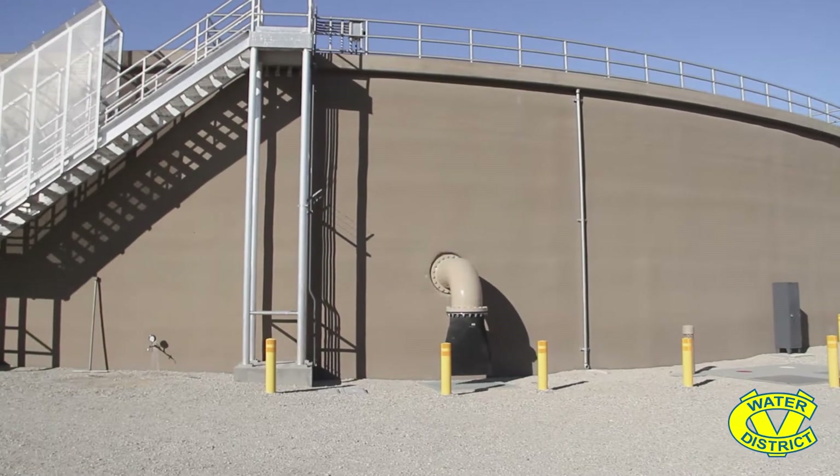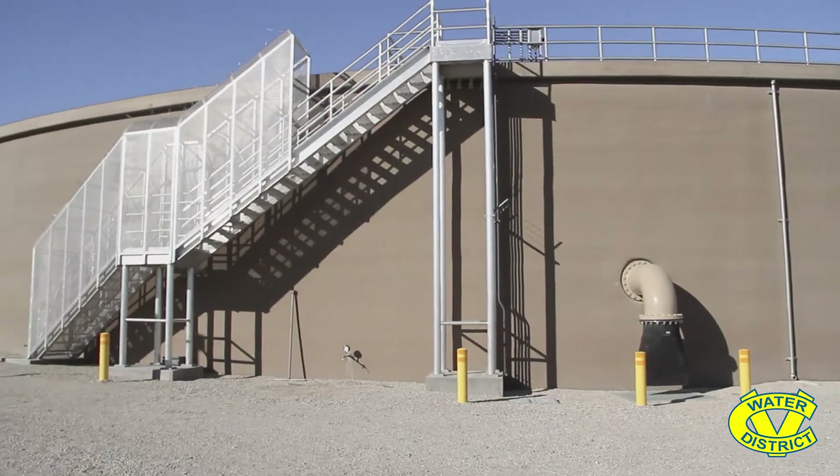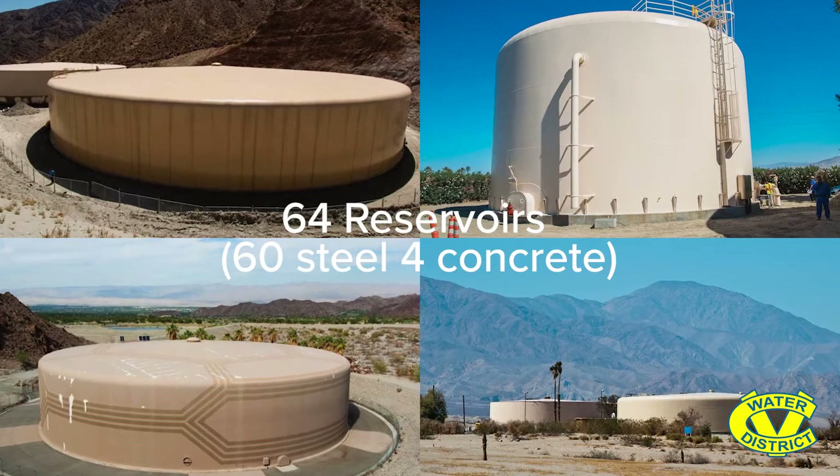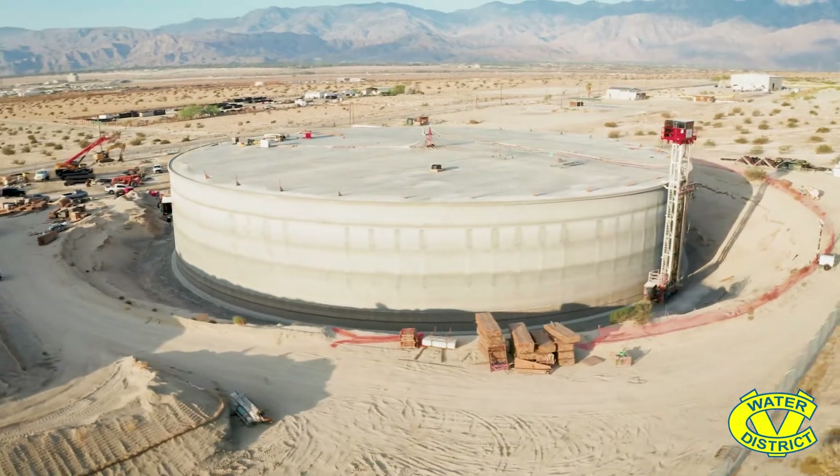Hello, my name is Dan Reese. I'm an Engineering Manager for Coachella Valley Water District, and today we're going to talk a little bit about our water reservoirs that we have in our system. Coachella Valley Water District has 64 reservoirs in our system and they provide water and water pressure for you, our customer. This particular reservoir is a concrete tank — it's about 238 feet in diameter and 41 feet tall.